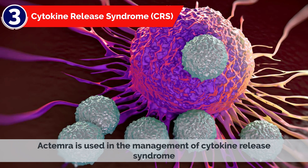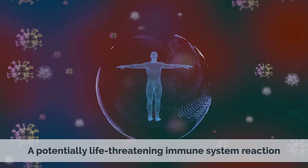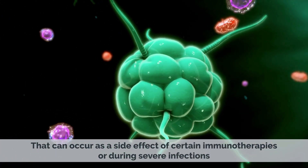3. Cytokine Release Syndrome (CRS): Actemra is used in the management of cytokine release syndrome, a potentially life-threatening immune system reaction that can occur as a side effect of certain immunotherapies or during severe infections.